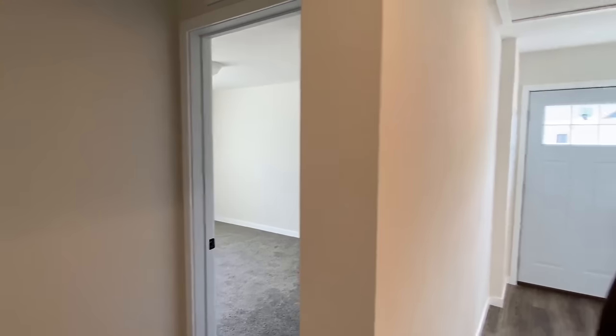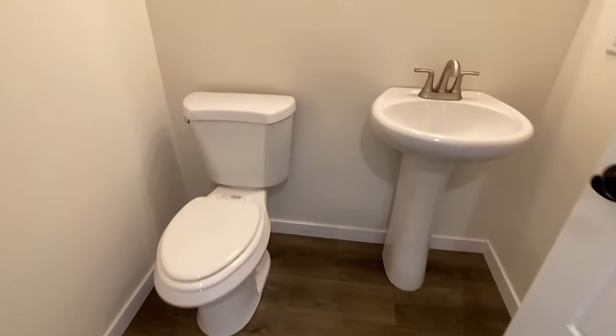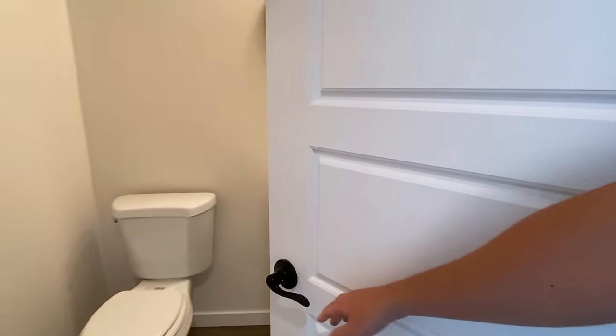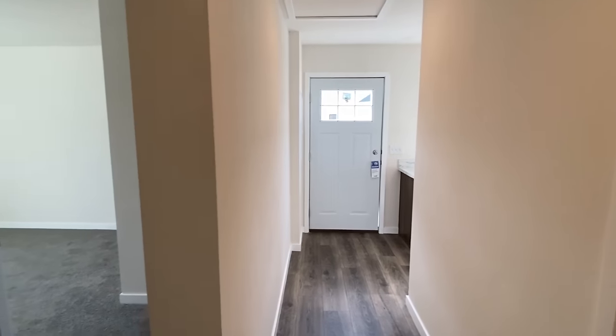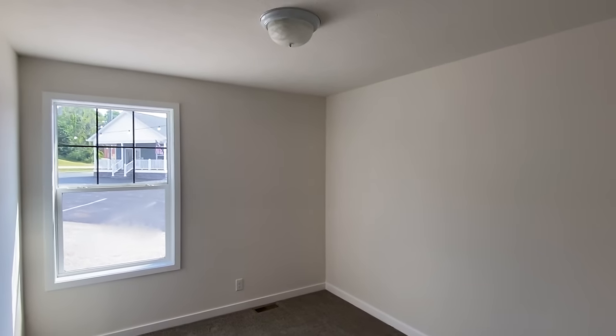Here's our half bath. You must know already what kind of setup we've got in here.